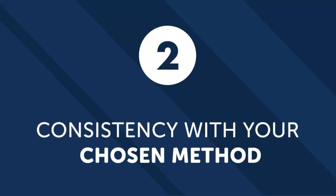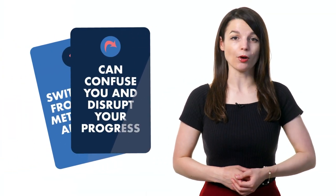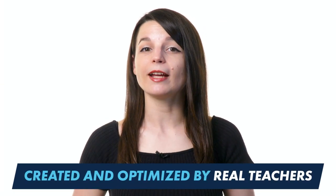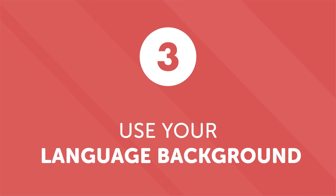Number two: consistency with your chosen method. There are a lot of options when it comes to courses and learning materials, but switching from one method to another can confuse you and disrupt your progress. Focusing on one learning method will make a difference. Our method has been created and optimized by real teachers, so you can stick to it with confidence. Number three: use your language background. Many languages share commonalities — words that look or sound similar, or even share the same grammar structure.